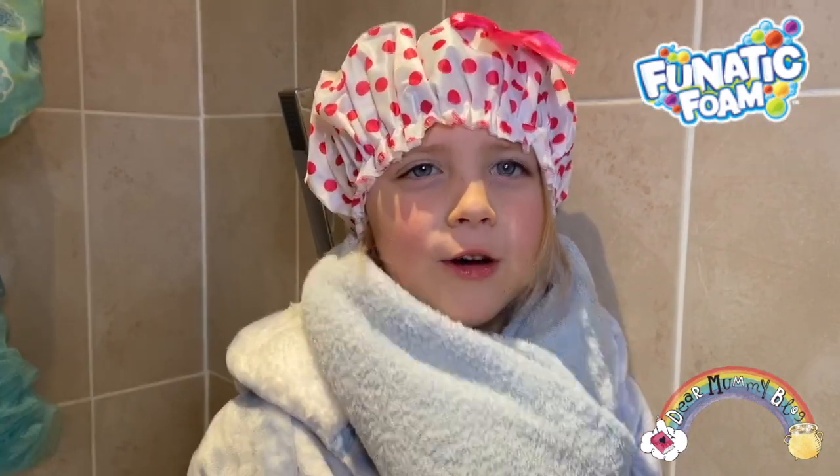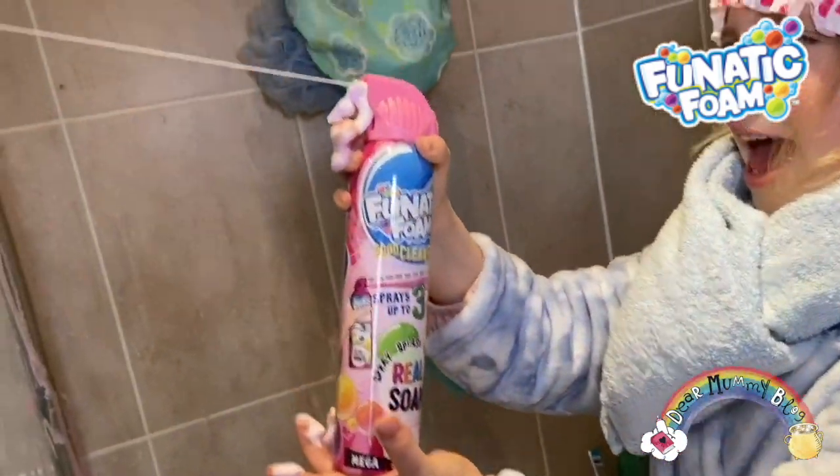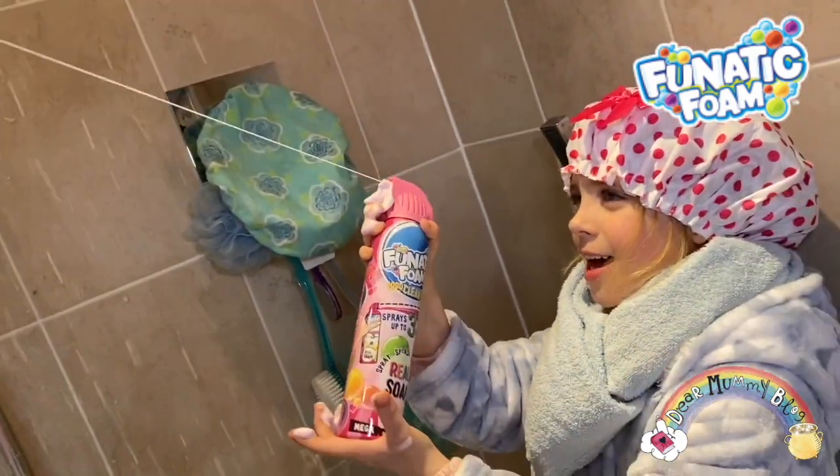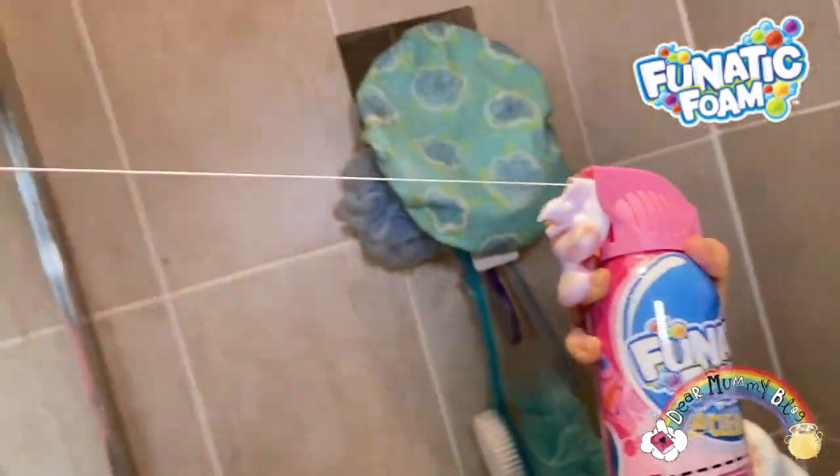You can use it on your skin because it's real soap. It's easy for small toddlers to use. See what I'm doing? I'm just doing it with a toddler's finger — just one little finger.